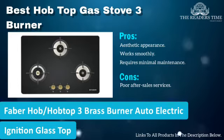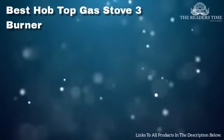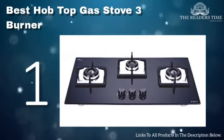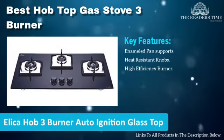The only downside of this product is that the after-sale services provided by the brand are not very good. And finally, on number 1 we have Elica 590 GL Hawk 3-Burner Auto Ignition Glass-Top Gas Stove. This is a premium product that defines durability.